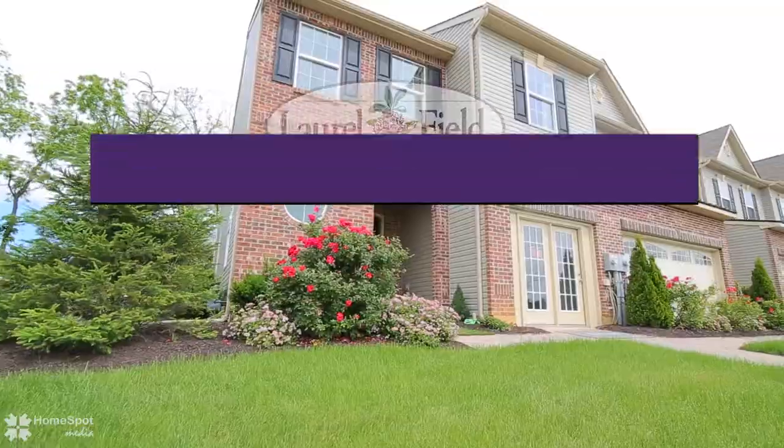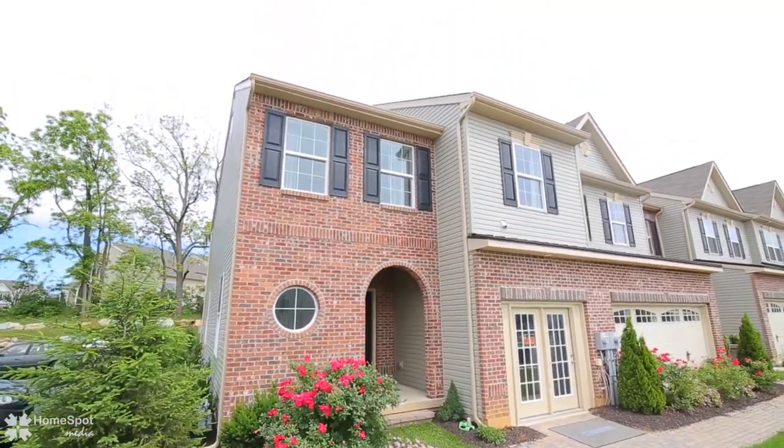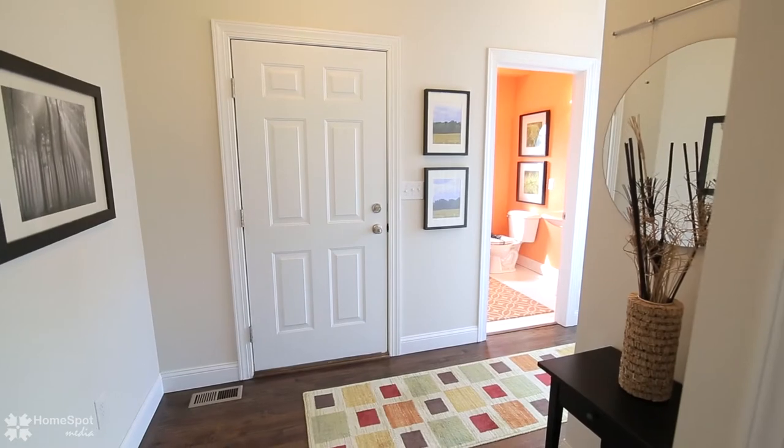With its covered front porch, spacious entryway, and architecturally appealing U-shaped stairway, this home graciously welcomes guests.